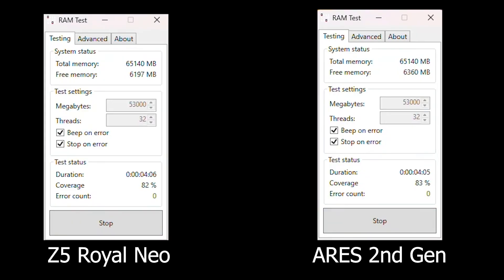Before getting into any benchmarks, testing RAM stability is crucial even when using an EXPO profile. I always recommend running stress tests — whether by using dedicated RAM test software or AIDA64 System Stability, which has a free trial. I made sure both kits were fully stable by running RAM stress tests for about an hour on each, and with 4 sticks both came back with 0 errors.